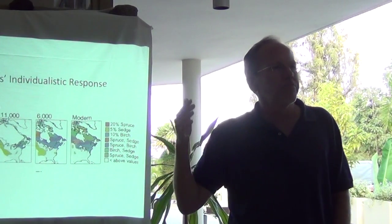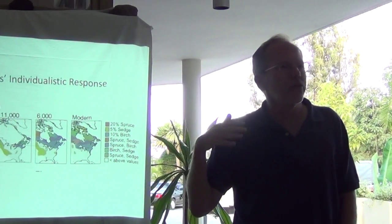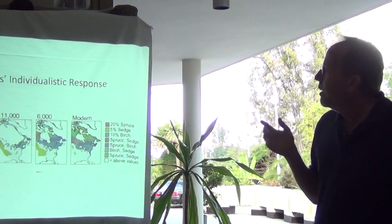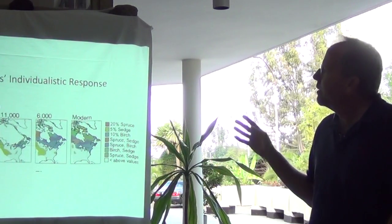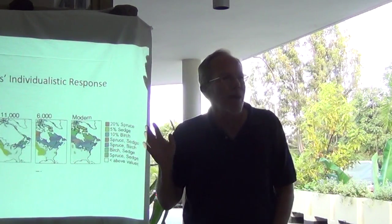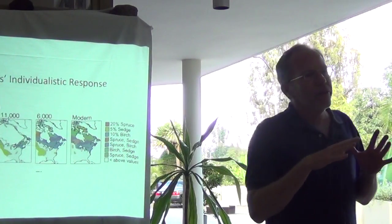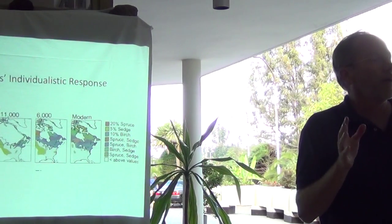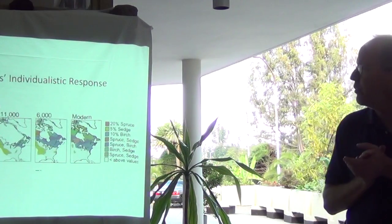Moving poleward to track suitable climate as conditions warm, and moving up slope. This indicates what we call species' individualistic response. Remember, species won't always move together — they'll move in a way that's unique to that individual species.